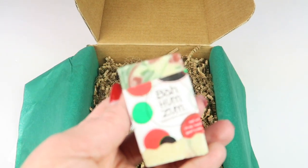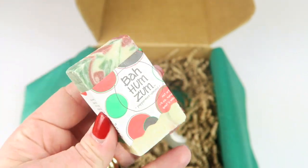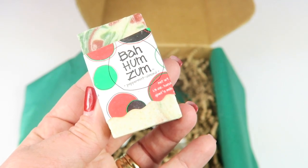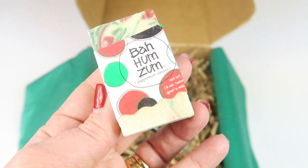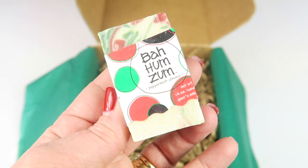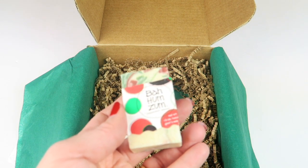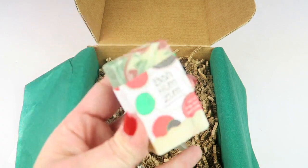This is a cute little bar of soap — Indigo Wild peppermint almond Zum mini bar soap, retails for $3.10. It's an all-natural handmade goat's milk soap with essential oils. It's cute and it smells great too — mainly that peppermint with a little bit of almond oil in there. Really pretty, I love it.